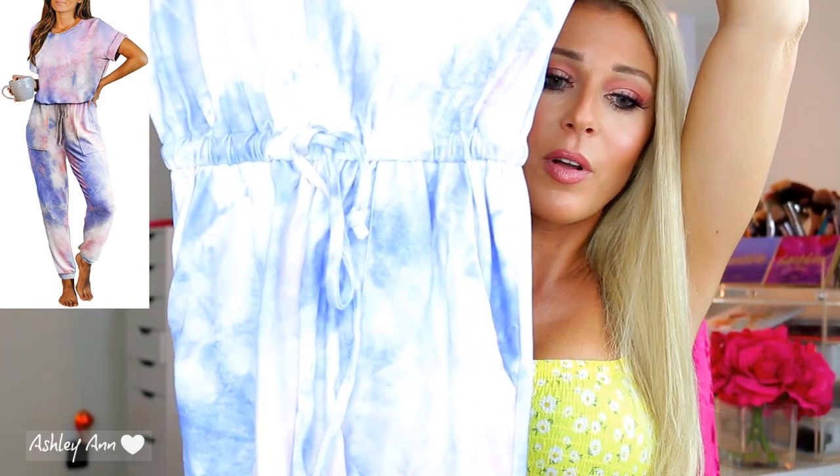As you guys know, tie-dye is super popular right now. A lot of the loungewear sets on some websites will be close to $100 for a set — I'm not going to pay that. I do have a whole video coming where I went a little crazy on Amazon buying tie-dye clothing, but I wanted to share one of my favorite pieces in this video. In that video I'll actually try it on, and I will insert a picture so you guys can see.